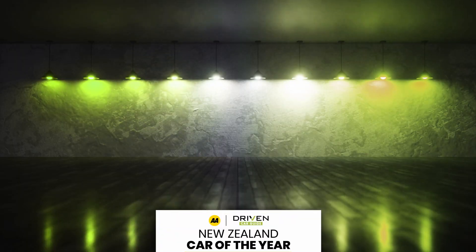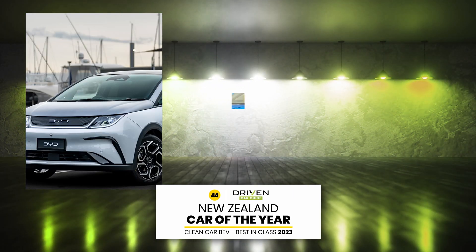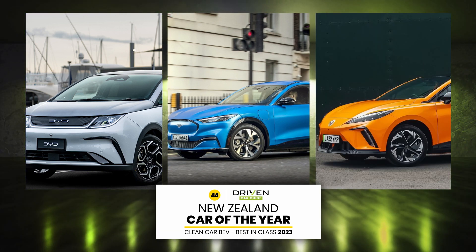Right, keeping with our clean cars — BEVs, battery electric vehicles, the purists. The finalists this year were the BYD Dolphin, the Ford Mustang Mach-E, and the MG4. Such an interesting category, isn't it? A very strong line-up.